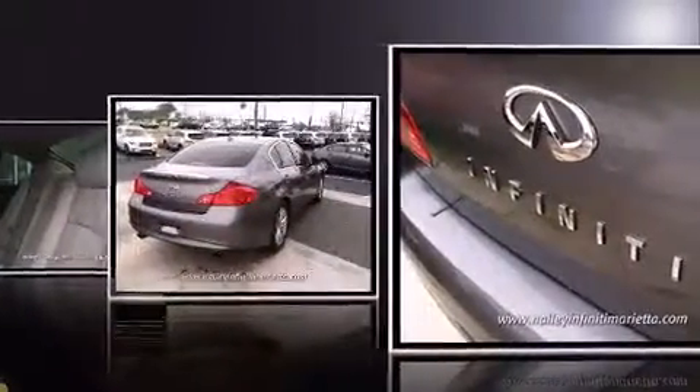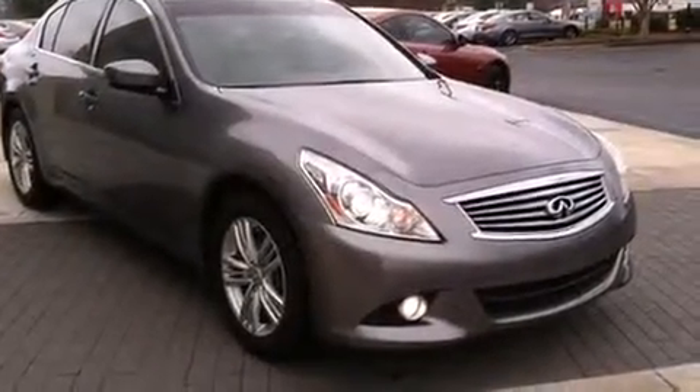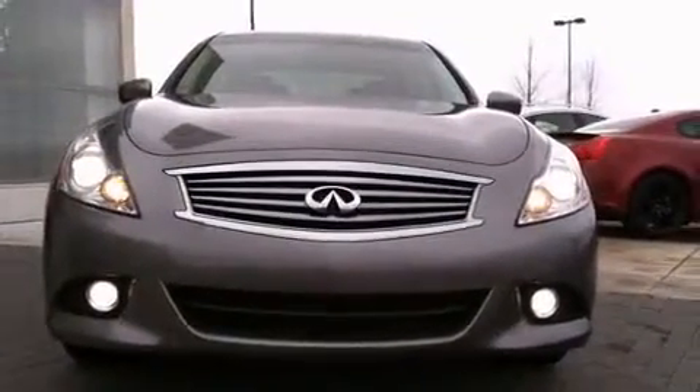Infiniti infused the interior with top-shelf amenities such as leather upholstery, a power seat, an outside temperature display, and much more. With high-intensity discharge headlights illuminating your path, you'll always appreciate maximum visibility.